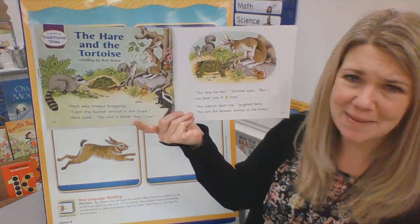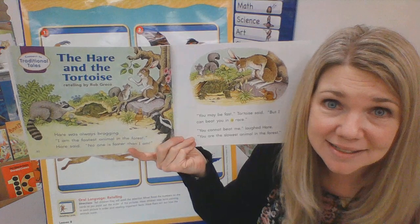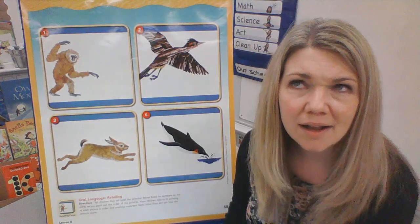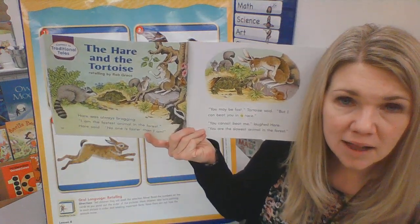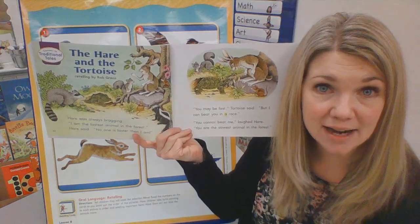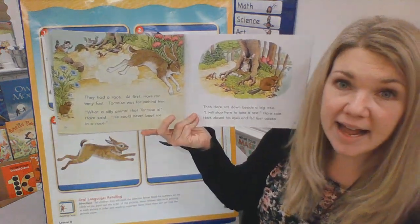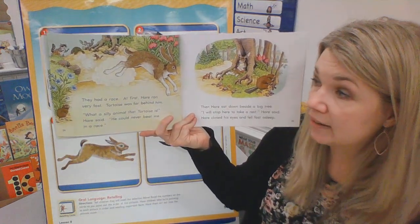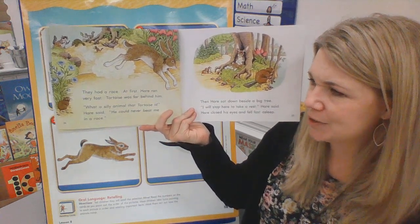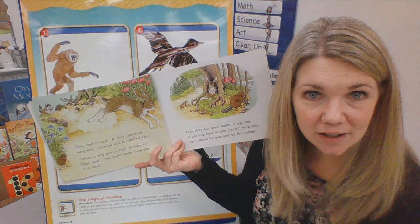You cannot beat me, laughed hare. You're the slowest animal in the whole forest. Wait a minute — where is our setting for this story? Where are tortoise and hare? They're in the forest. That is our setting. So our characters are tortoise and hare, and our setting is the forest. They had a race. At first, hare ran very fast. Tortoise was far behind him. What a silly animal that tortoise is, hare said. He could never beat me in a race. Do you think that tortoise could beat hare in a race?